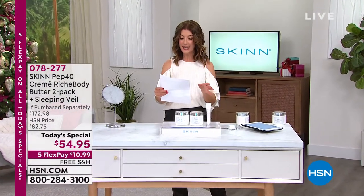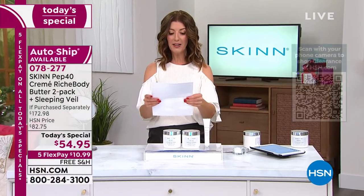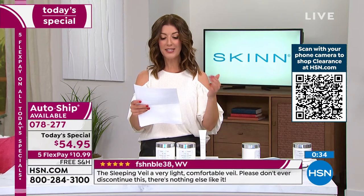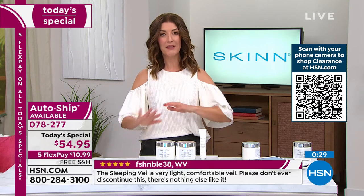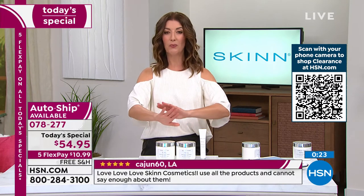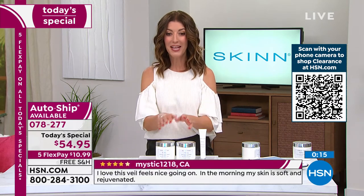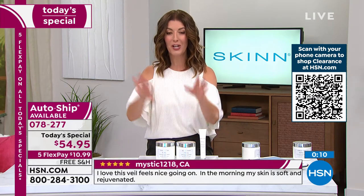'The sleeping veil is one of your best products ever.' People really love these products and they rave about them on our website. If you want to lock this in, auto ship is very popular. If you love Skin Cosmetics, it's a one-day-only price going very quickly. If you say yes to auto ship, you'll get to lock in this value on the duo of body butters going forward.